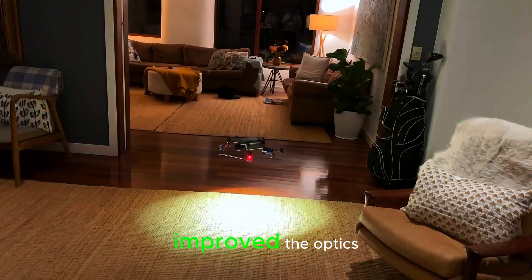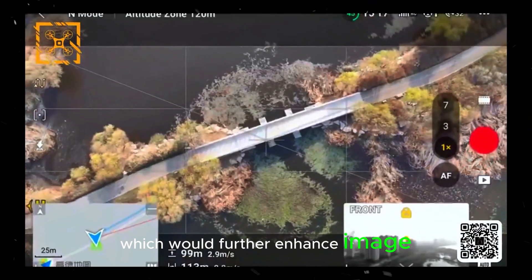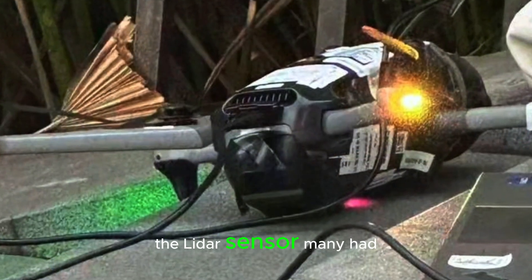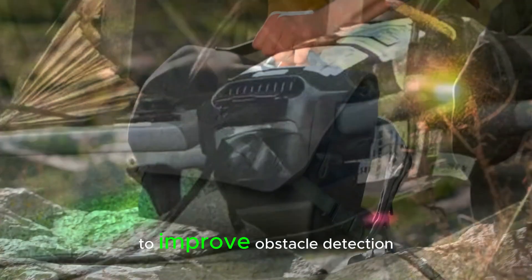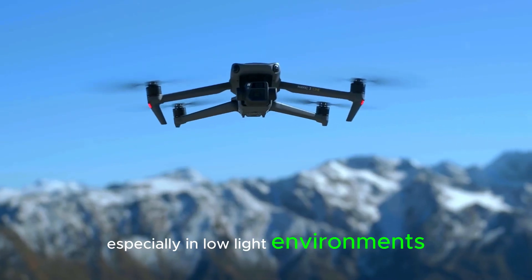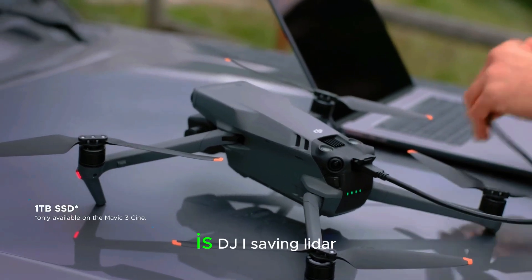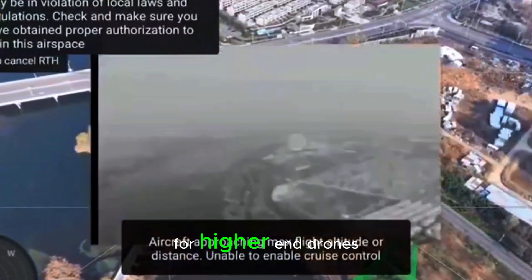DJI may have also improved the optics and sensors in these lenses, which would further enhance image quality. However, there is one feature missing: the LiDAR sensor. Many had hoped that DJI would include this technology to improve obstacle detection and depth perception, especially in low-light environments. This omission has raised questions.